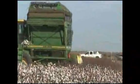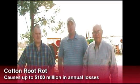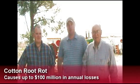Next year, when they're making decisions on which variety to plant, they can look at this information and know it's an unbiased decision. We like working with them because we get to see the newest technology, especially with the root rot.